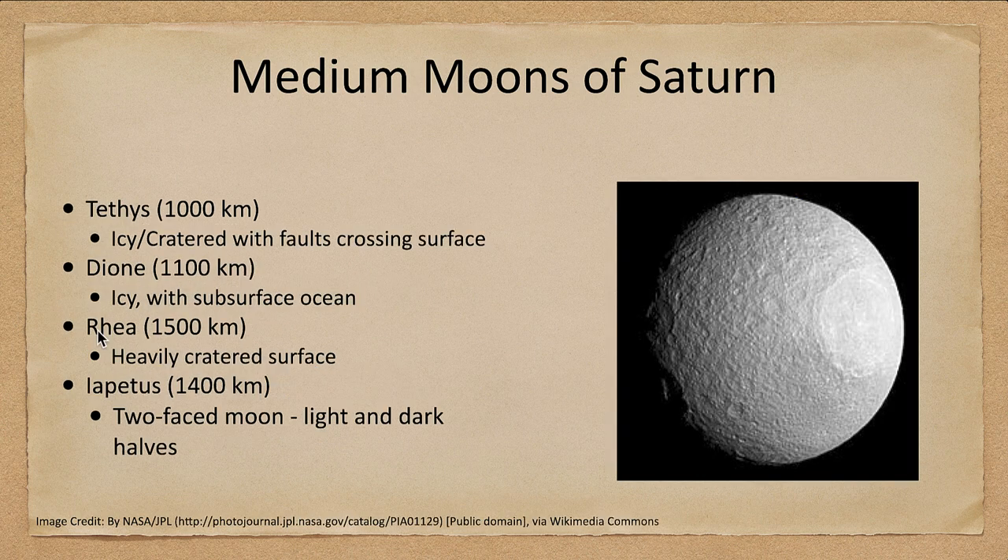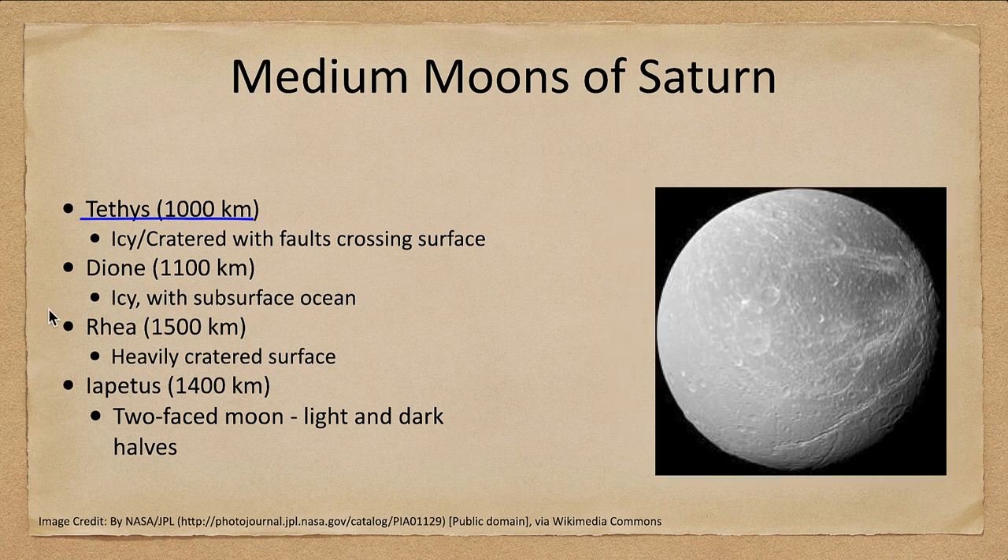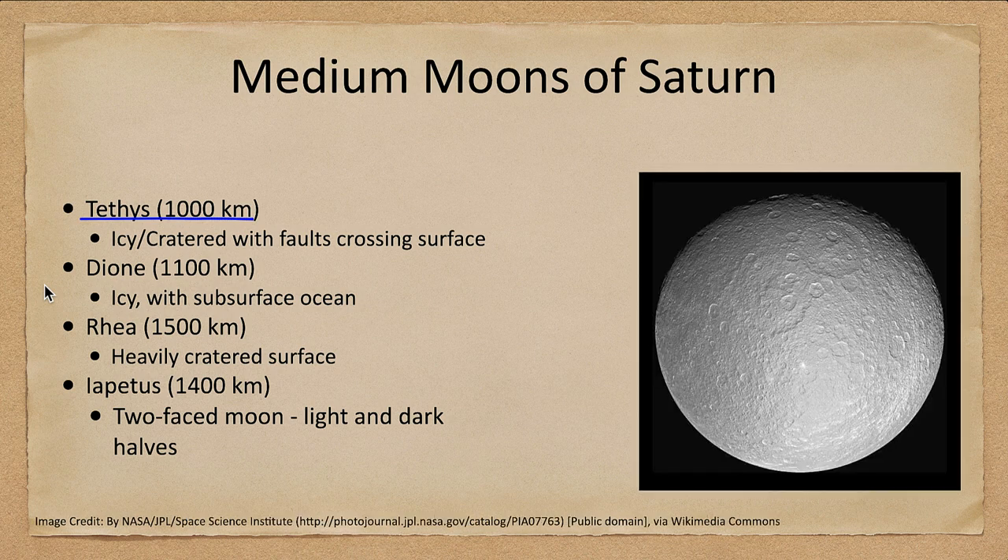These aren't the only two moons of Saturn — there are several larger ones too. We have Tethys at over a thousand kilometers, twice as big as the others, which is icy and cratered with some faults crossing its surface. We have Dione, which is again icy with a subsurface ocean below. We have Rhea, which has a heavily cratered surface. So again, we see they're all very different, with a mixture of cratered surfaces and some younger surfaces. Even the heavily cratered surfaces are still all ice.